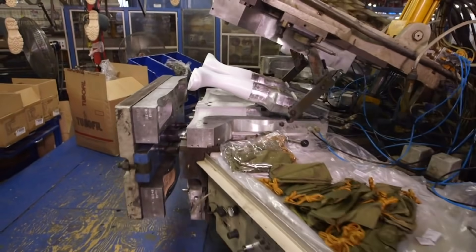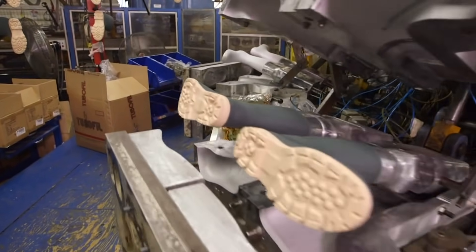Our factory in Montreal started injection molding 40 years ago, and since then we kept improving the process. We improved the materials, the machines, and the molds, to make sure that once the boot is out on the market, it's flawless and will perform as it was intended to.